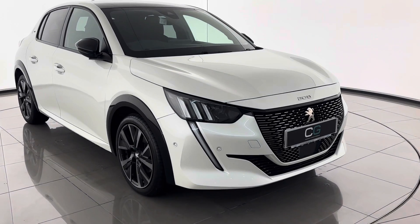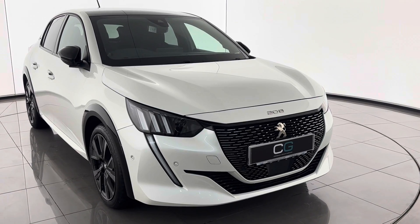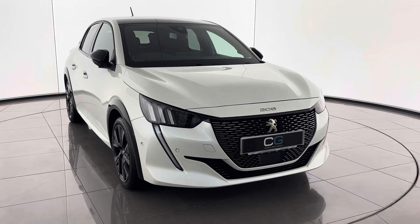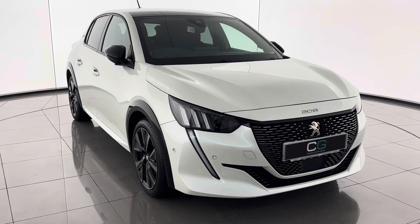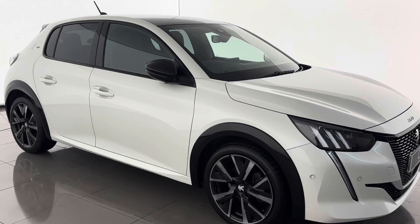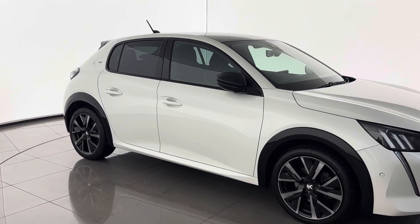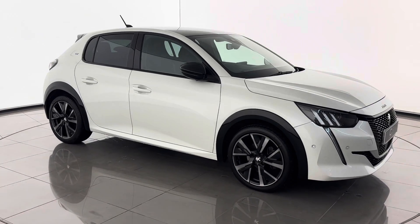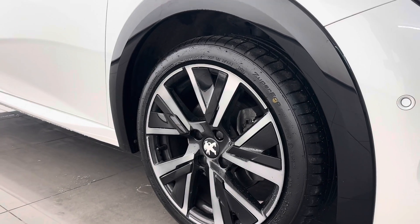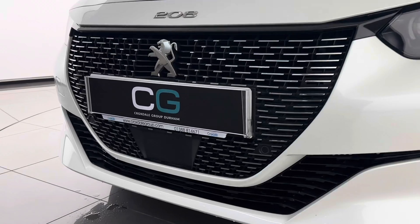Starting with the front end, the updated Peugeot 208 is an extremely iconic car. The light signature is designed to mimic a lion's mouth. It has a pearl white paint finish, 17-inch diamond cut alloy wheels, black window surrounds, and a black spoiler which also adds to the iconic look.